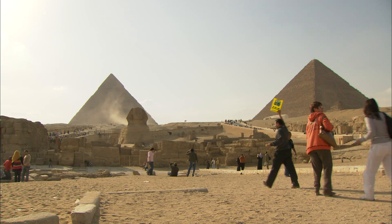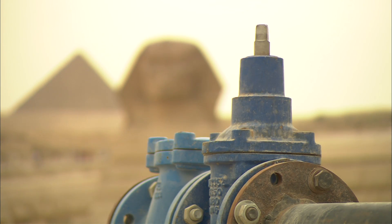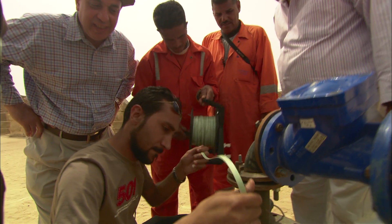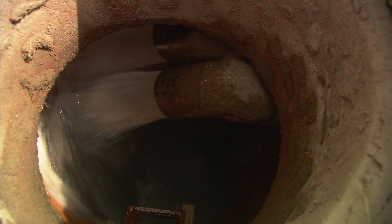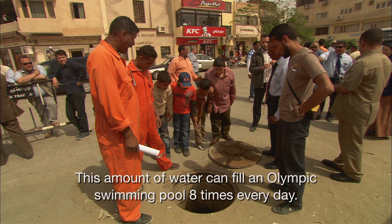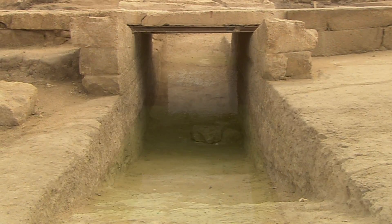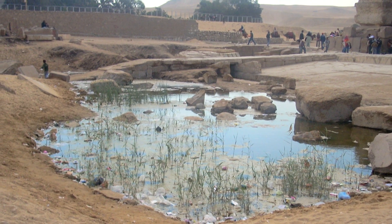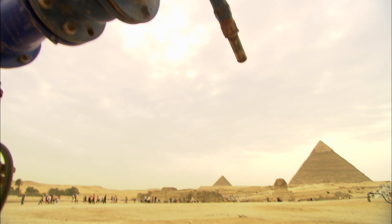But the biggest threat to the Sphinx remains the rising water table and sewage. Hydrologists recently installed a system of high-pressure pumps reaching 40 metres below the surface, filtering the sewage through the sand and discharging about 25 cubic metres of clean water every hour. The water is redirected into the Cairo sewage system. The effect on the water table under the Sphinx is dramatic — in the past year it has dropped one and a half metres. For now, the Sphinx is safe from sewage.